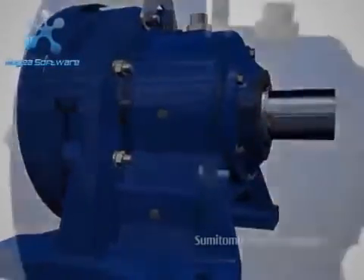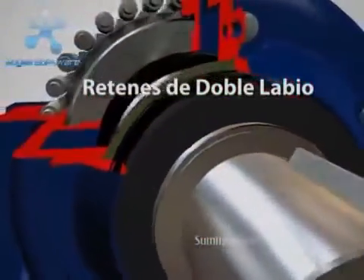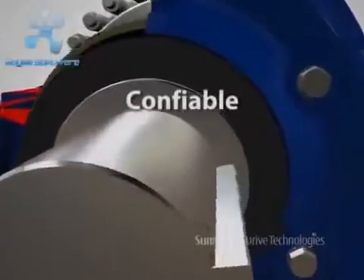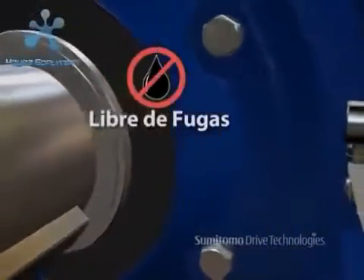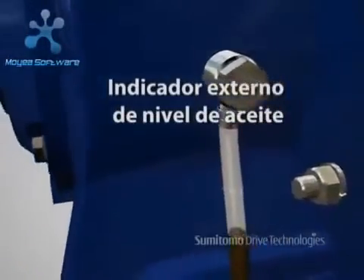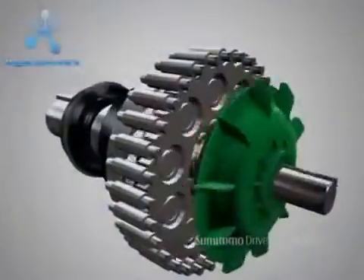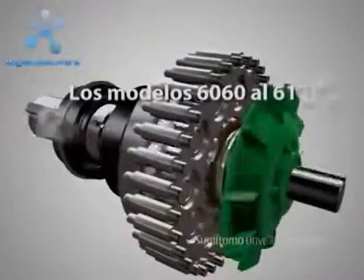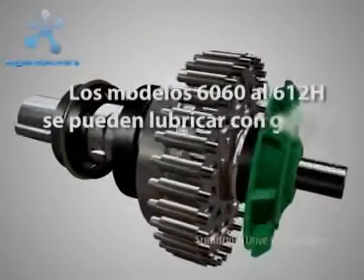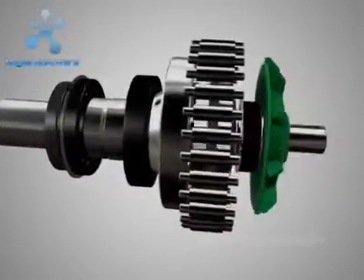Its superior sealing design utilizes double lip seals as a standard to provide dependable, leak-free service. An external oil indicator allows for quick visualization of lubricant level. Cyclo 6060 to 612H models may be lubricated with grease instead of oil for maintenance-free operation and minimal production downtime.